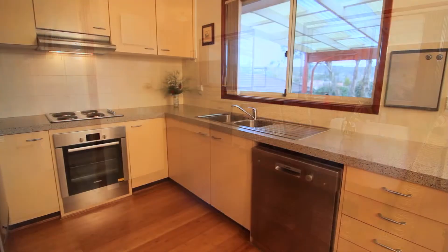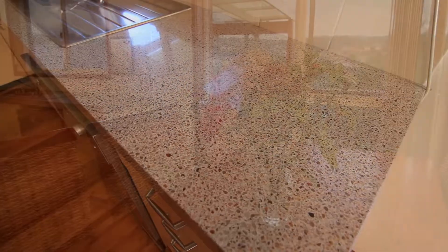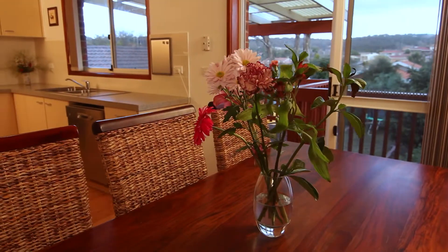The kitchen has been finished with a high attention to detail. Granite bench tops, new stainless steel appliances and easy to clean bamboo flooring all make it attractive and functional.